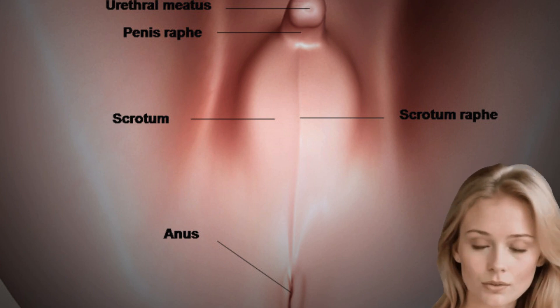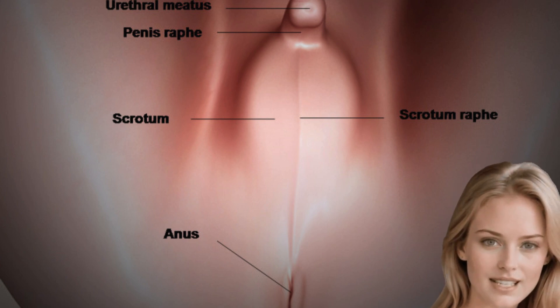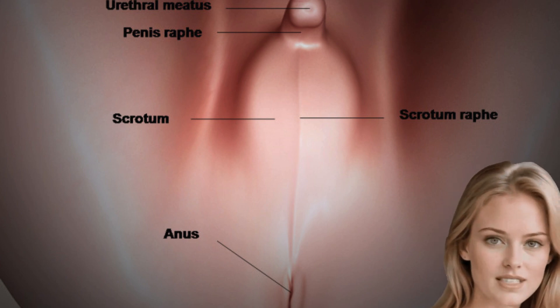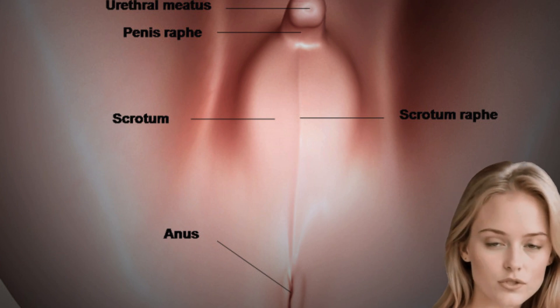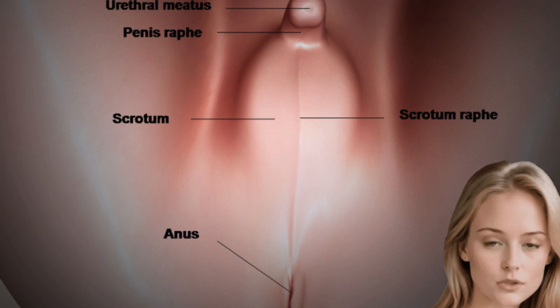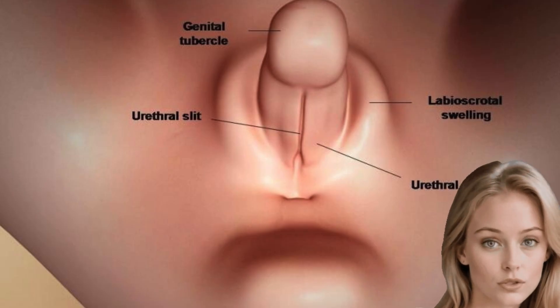If the sex of a child isn't obvious, it can be tested in order to give parents insight into how to care for their child. Ambiguous genitalia happens to one in every 1,000 to 4,500 babies. The biggest sign that a child has ambiguous genitalia is that their external sex organs don't look like a standard penis or vagina.